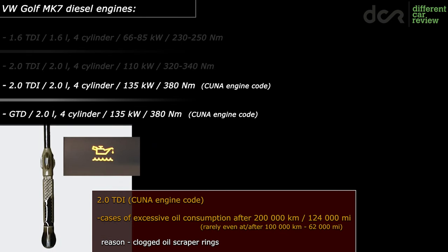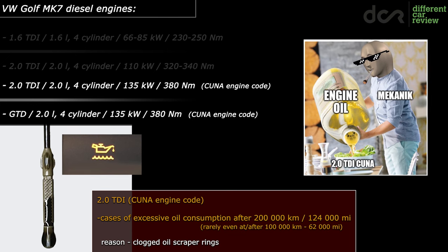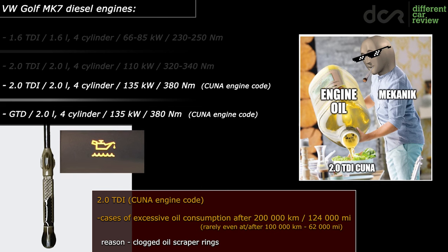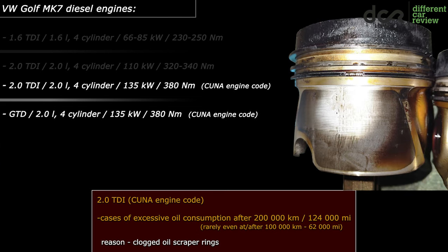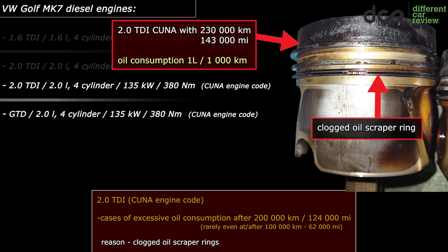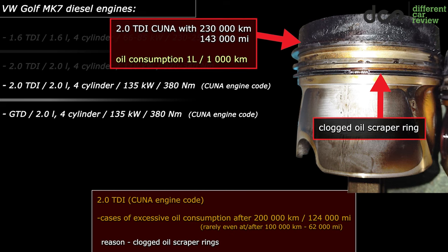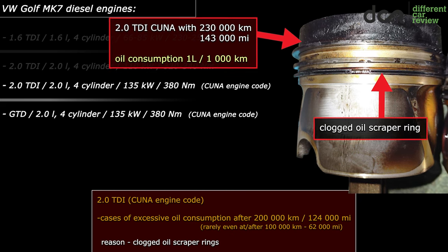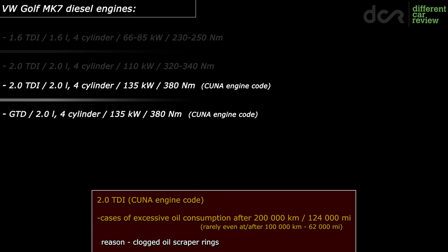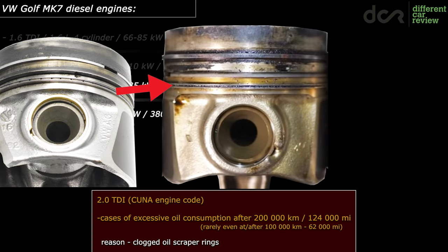There are numerous cases of excessive oil consumption in these engines, rarely even at around 100,000 kilometers, but more often at or after 200,000 kilometers. For example, here you can see a piston with a clogged oil scraper ring from a 2-liter TDI which had 230,000 kilometers. In this case, the oil consumption was 1 liter every 1,000 kilometers. But again, I'm not saying that all of these engines have issues with this — they are simply more vulnerable to clogged oil scraper rings causing oil consumption.